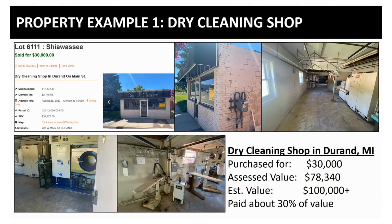This is a dry cleaning shop — it still has all the equipment and stuff in it. It had a minimum bid of $11,000 and ended up selling for $30,000. It has an assessed value of about $78,000, and I'm guessing the market value is going to be over $100,000. That's really how you would judge this property as far as its real value.